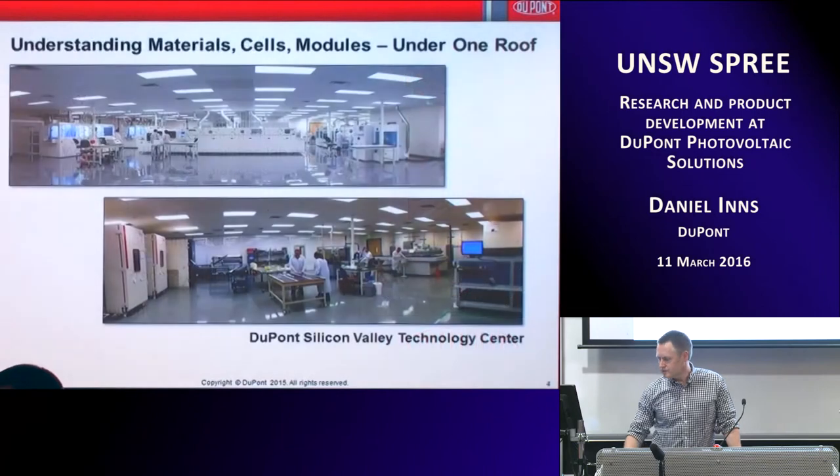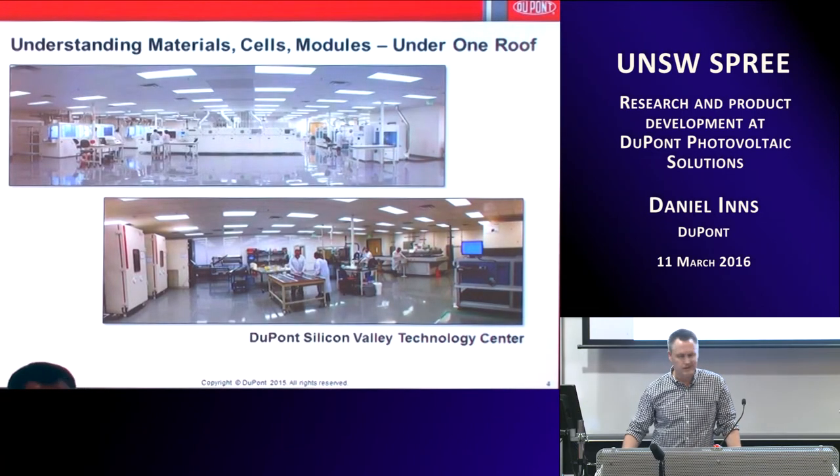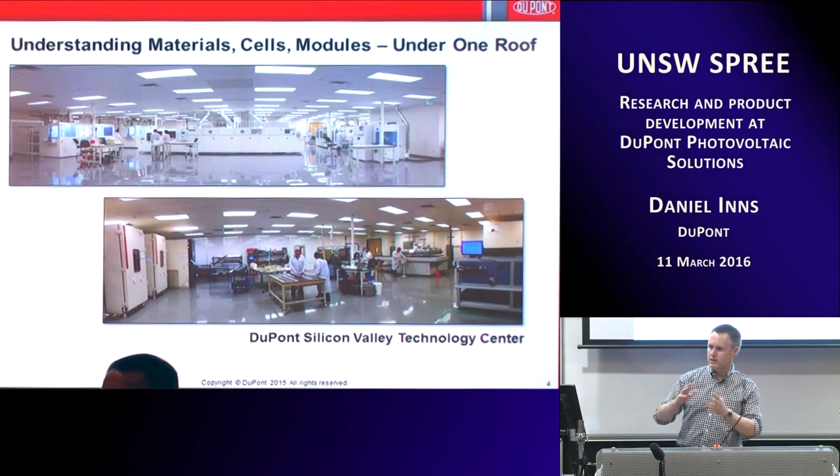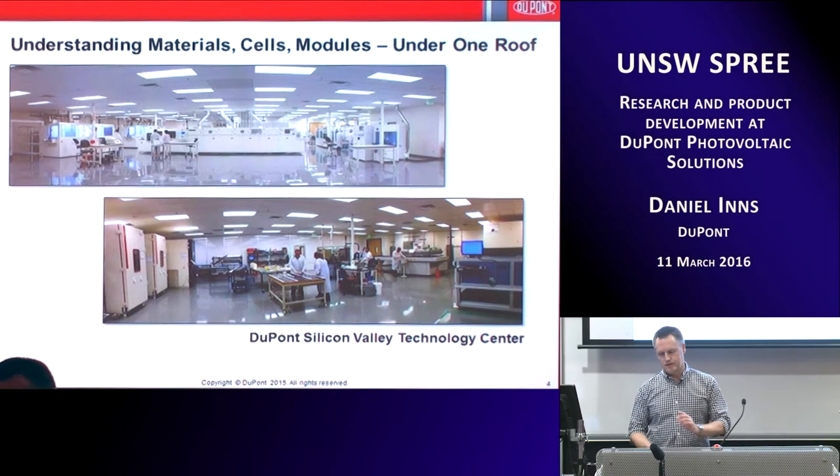That site is now called the DuPont Silicon Valley Technology Center. We've got our solar cell pilot line and a module fab there. We've got a Buccini screen printing line, wet edge tools, diffusion furnaces — a full pilot line for making industrial-type six-inch standard solar cells. We also have a module lab with laminators, tabber-stringers, IV testers, EL testers, and advanced accelerated aging chambers. We go from wafer all the way through to modules, looking at materials, processing, efficiency, and long-term stability.